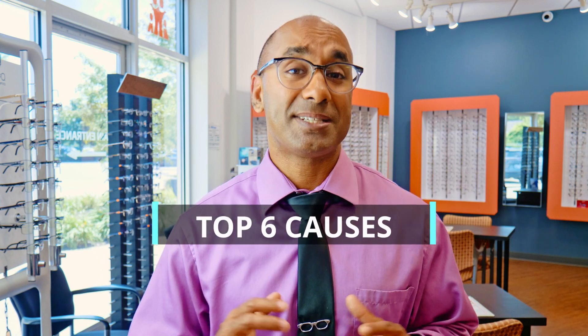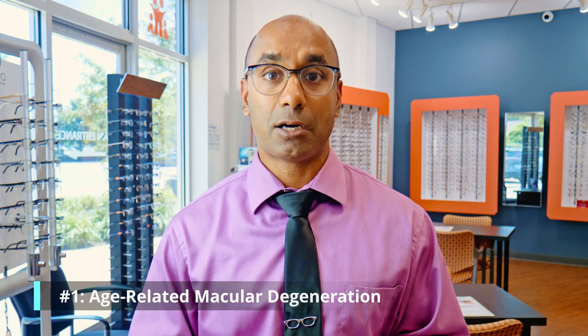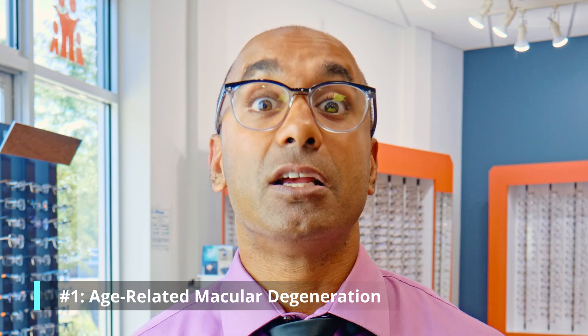What are the top six causes of macular edema? Number one: age-related macular degeneration. It's age-related — live long enough and you're going to have some form of macular degeneration. What we don't want is swelling or edema to happen.